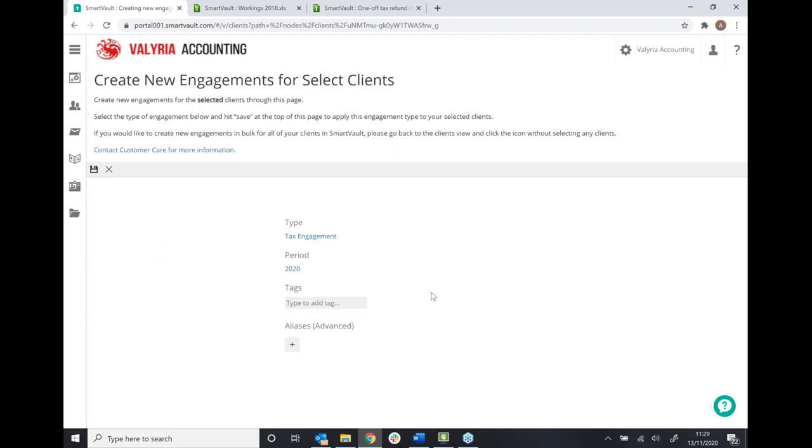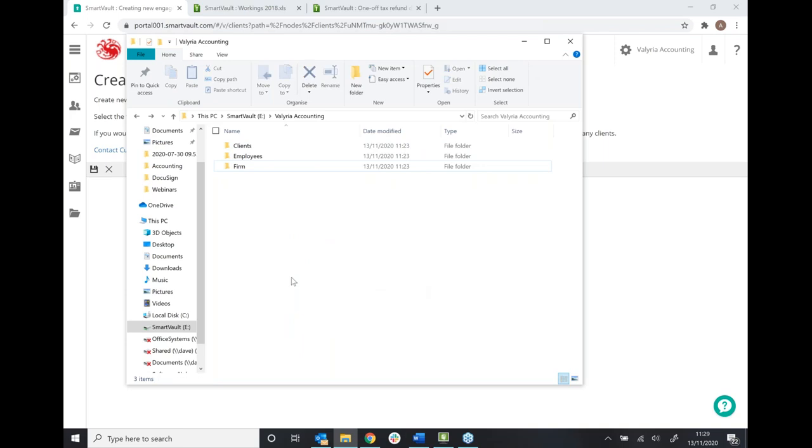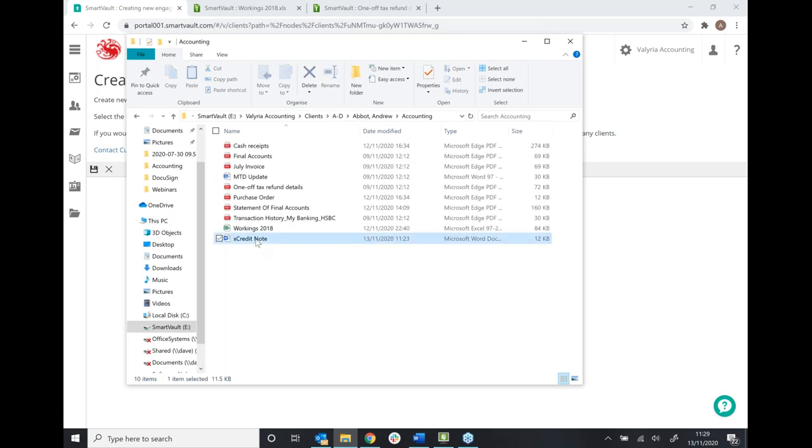We also have desktop applications — two ways of working. The first is in a Windows folder structure. On the left-hand side of my Windows Explorer, I've got my SmartVault drive. As I click through these folders, you'll see it's just mirroring everything I've shown you in the cloud — my client list, my client Andrew Abbott, and in the accounting folder, the document I've just uploaded is straight away available here as well. This is still cloud-based, so nothing is stored locally. If you make a change in the cloud, it would appear here and vice versa. You can save a Word or Excel document straight into SmartVault and it will appear in all areas of SmartVault, including the cloud.